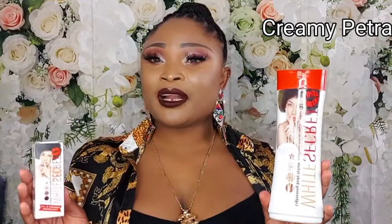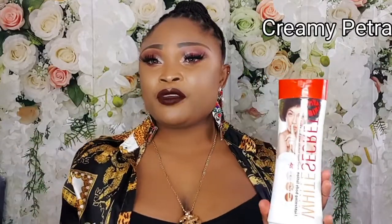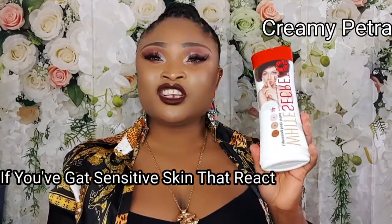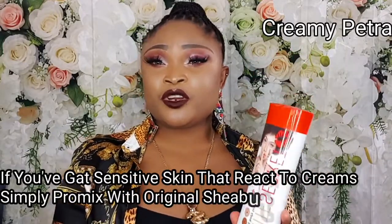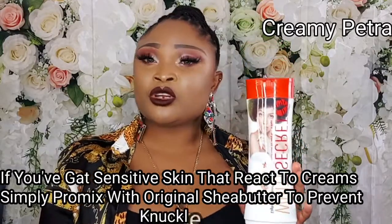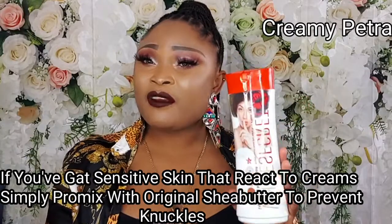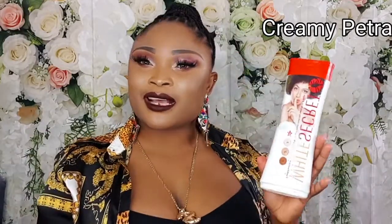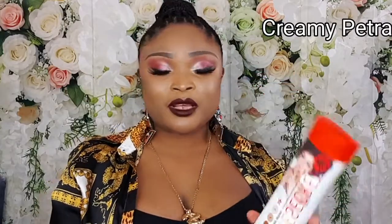And please, if you are battling with knuckles or if you have very sensitive skin, I will advise you pair this cream with shea butter. Please make sure to use the original shea butter with this lotion. This lotion is extremely amazing and very effective to achieve two, three or more lighter shades above your normal skin tone.